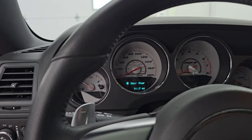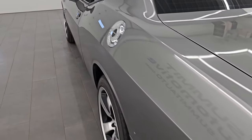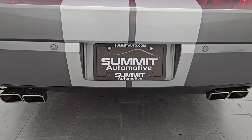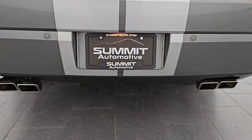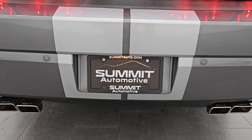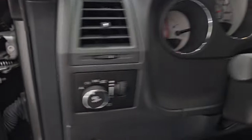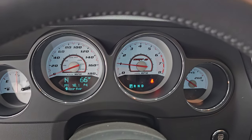We'll remote start this and then take a look under the hood. I'm sure this Borla exhaust sounds great — most Borla exhausts do. It does sound really good. Now we do have to actually start the vehicle off, so now it is technically started. And you can see that there are no check engine lights or anything like that.